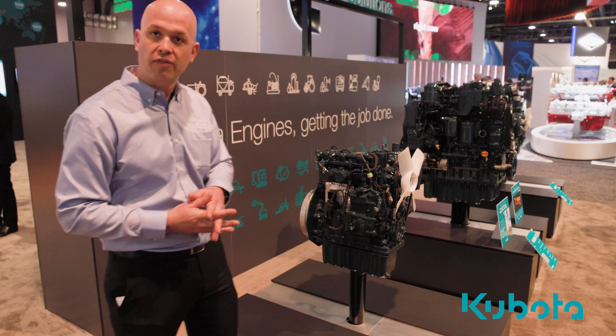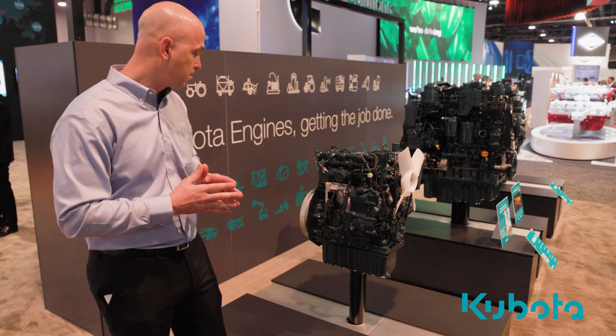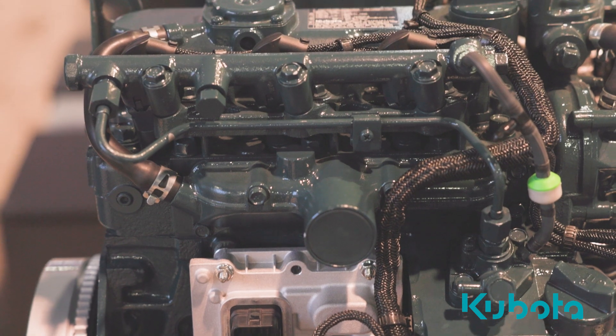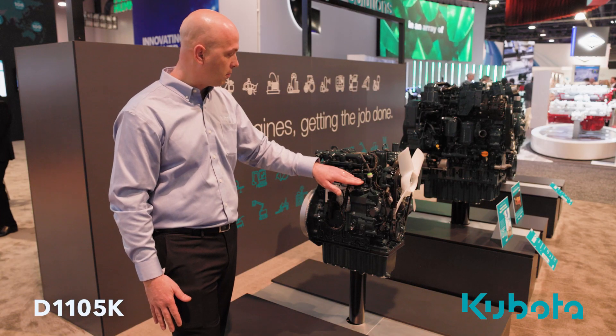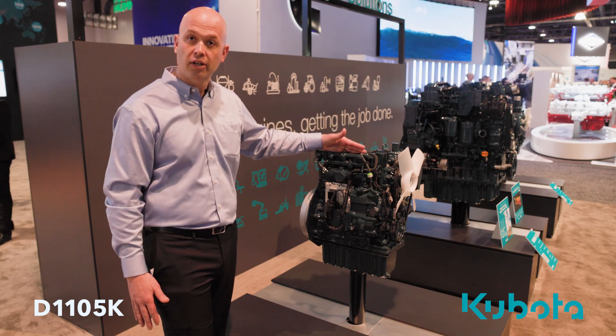Here we're looking at a D1105K, so let's take a closer look. You can see the engine-mounted ECU, the common rail right here, the supply pump, and the piezoelectric injectors.